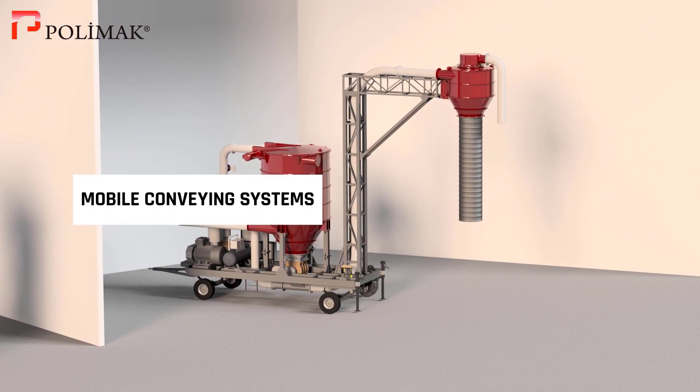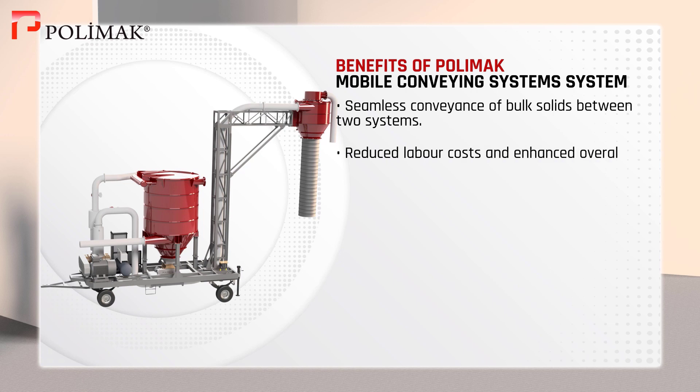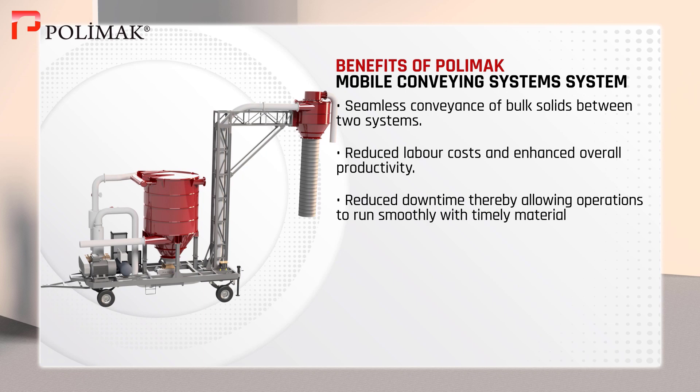Mobile Conveying System. PolyMac Mobile Conveying Systems seamlessly convey bulk solids between two systems. They reduce labor costs and enhance overall productivity. These systems are engineered to reduce downtime, thereby allowing operations to run smoothly with timely material transfer.